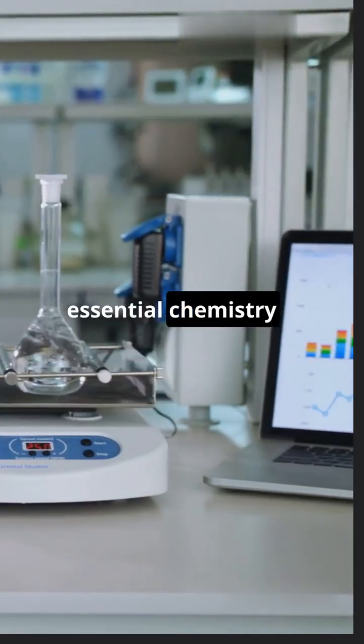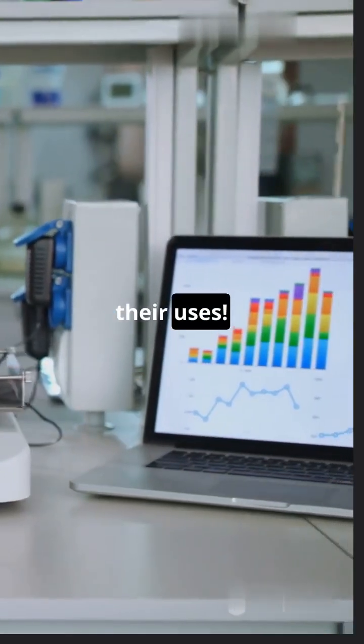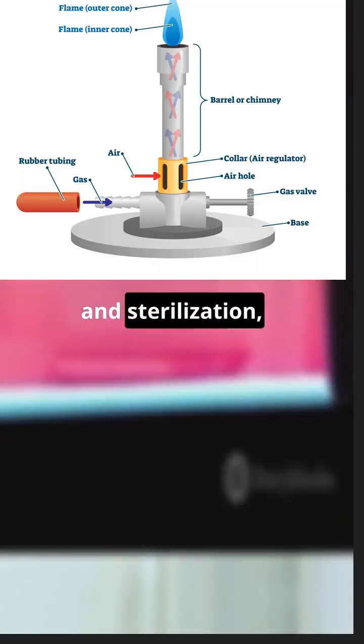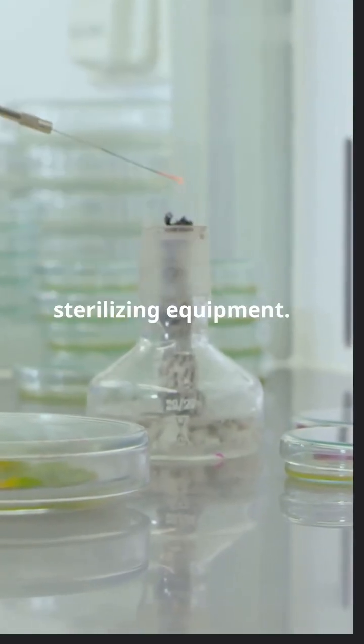Let's take a quick tour of some essential chemistry lab equipment and their uses. The Bunsen burner is a go-to for heating and sterilization, perfect for experiments or sterilizing equipment.